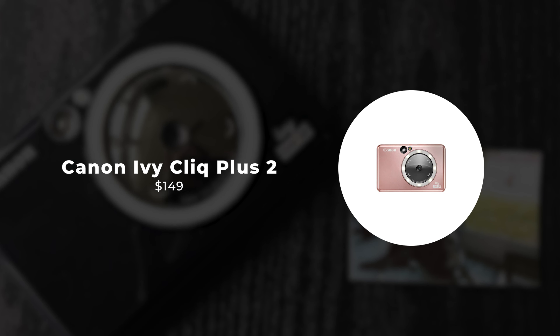This camera also boasts Bluetooth connectivity, allowing you to seamlessly transfer photos from the camera to your smartphone. With the Canon Mini Print app, you can edit your photos, add filters, and even create collages before printing them out. The Ivy Click Plus 2 is designed for convenience, with its built-in selfie mirror and ring light ensuring that you always get the perfect shot, even in low-light conditions. With its compact size and lightweight design, you can take it wherever you go — it's the perfect companion for capturing life's memorable moments.